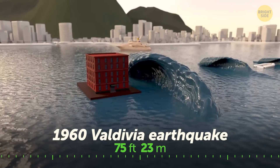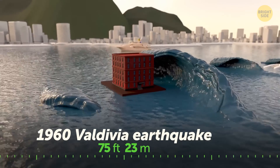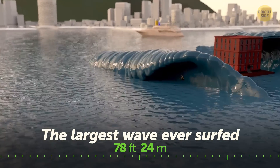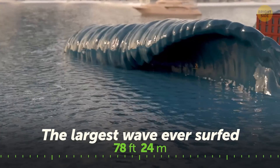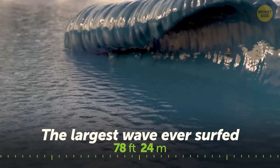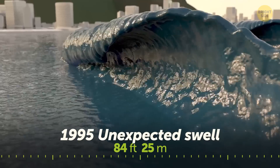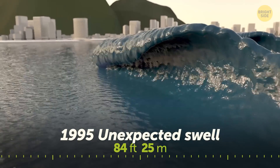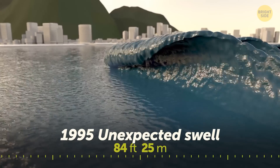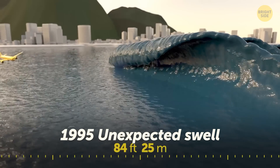The tsunami's largest wave was as tall as a 5-story building. The largest wave ever surfed was half as tall as the Arc de Triomphe in Paris — Garrett McNamara set this record in 2011 in Nazaré, Portugal. In 1995, scientists proved the existence of rogue waves — sudden unexpected swells. On that day, they observed an 84-foot wave, taller than the world's largest passenger plane, the Airbus A380.